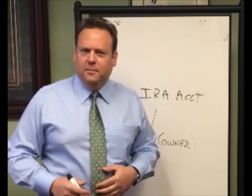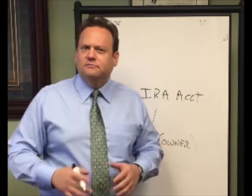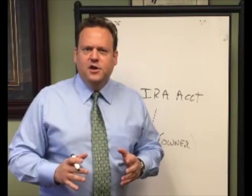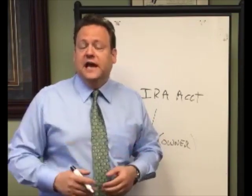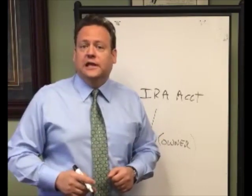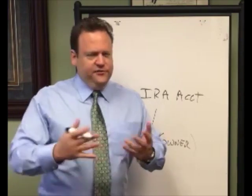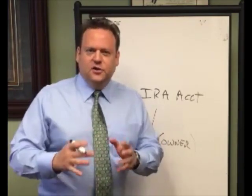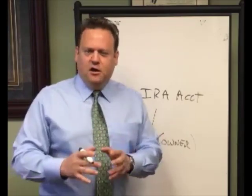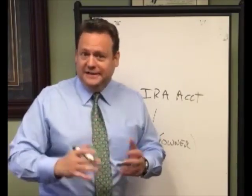Now you can see this can get pretty cumbersome on a property. Imagine having a dozen properties and doing this regularly. This really can become not only a paperwork nightmare and a logistical nightmare, but also it could be expensive because each transaction does involve a fee. Also, if you want to act quickly — like you're going to go to an auction and buy a property and you need the money that day — it's very difficult to get the custodian to move that quickly. These custodians that handle self-directed investments like real estate are more boutique. They're not big operations like Fidelity or Schwab where you can just click a trade. It's not that simple.